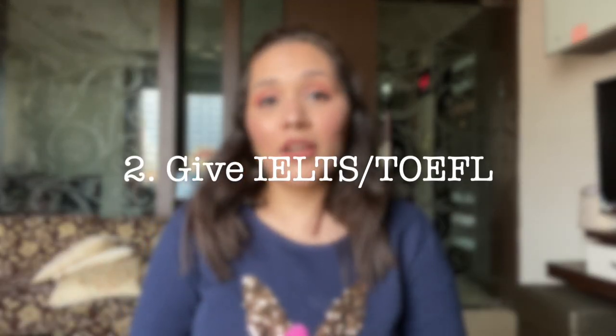The next step is to give your IELTS exam. IELTS is an English proficiency exam which is mandatory for people who are not coming from English-speaking nations. IELTS or TOEFL — both are English proficiency exams and both are valid in Canada. A minimum of 6 bands in each segment of IELTS is mandatory.